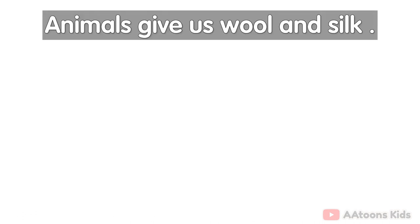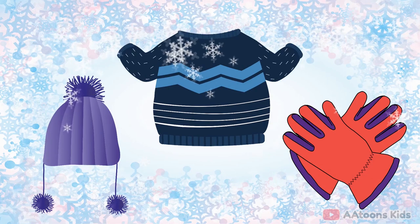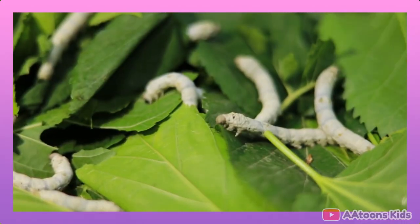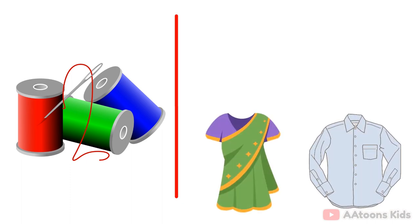Animals give us wool and silk. We get wool from sheep and camel. Woolen clothes keep us warm in winter. We get silk fiber from silk worms. Silk fiber is used to make silk clothes such as saree, shirt and scarves.